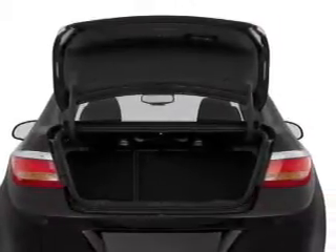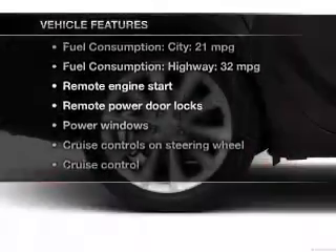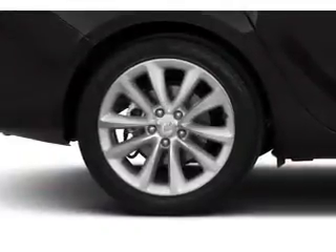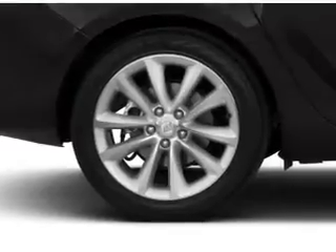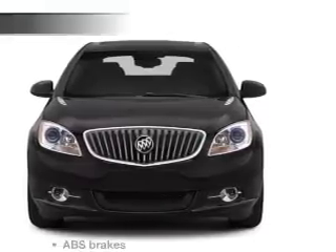Enjoy the flexibility of multi-zone temperature controls. Plus enjoy these notable features that are included in this vehicle: keyless entry, power door locks, power windows, cruise control, Bluetooth wireless, an AM/FM stereo with a CD player, and satellite radio.